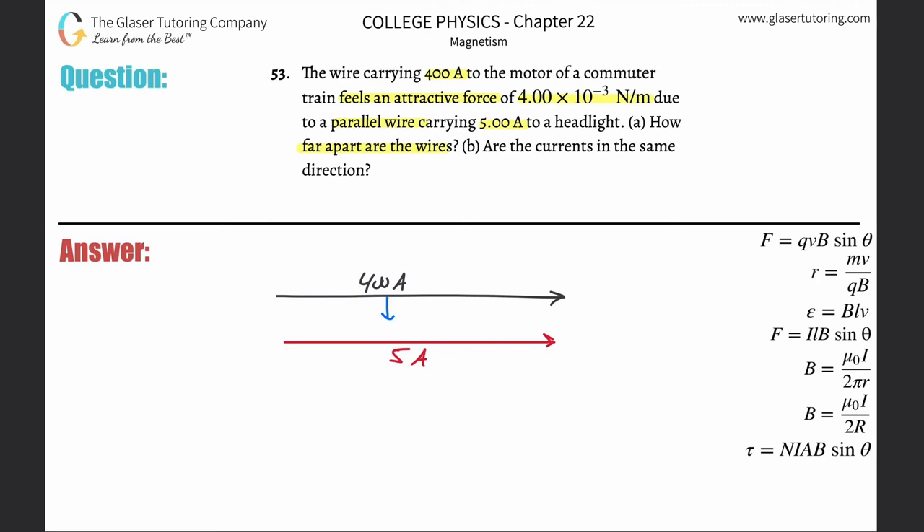So this force is going to be 4×10⁻³ newtons per meter. What we are asked to find is this distance between them — I'll call it r. Let's start writing down the formula. We're talking about a force on the wire, current, and a magnetic field produced by the red wire acting on the black wire. So F equals...